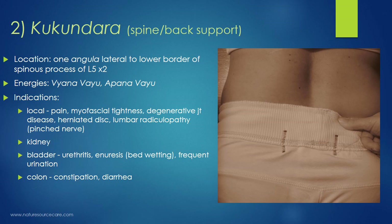The energies for Kukundara are the same as Ruka — vyana vayu and apana vayu. Indications include local pain, myofascial tightness, degenerative joint disease, herniated disc, and lumbar radiculopathy (pinched nerve), where additional therapies may also be needed. Kidney and bladder issues apply again, including urethritis, enuresis, bedwetting, and frequent urination. We're also getting close to the colon here, so constipation or diarrhea, depending on how you work with these points, can be helped with Kukundara.